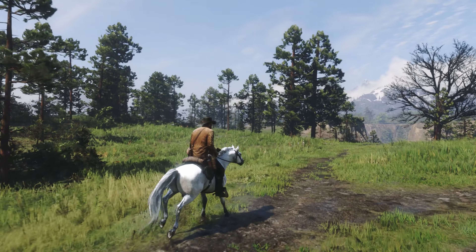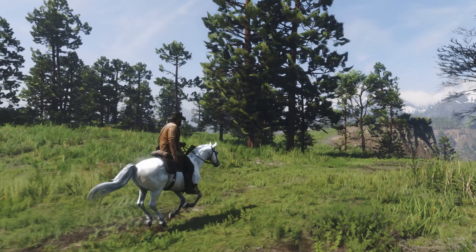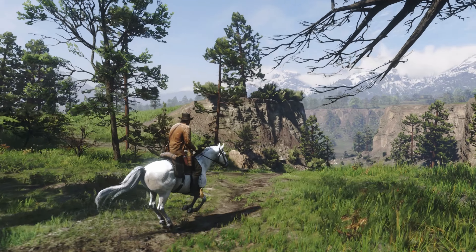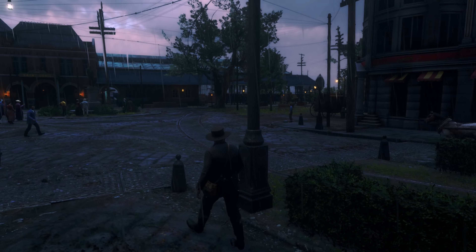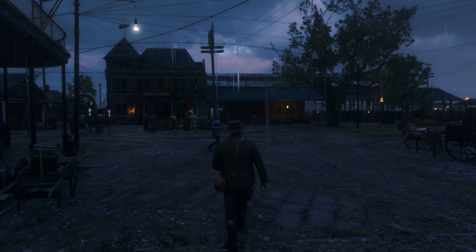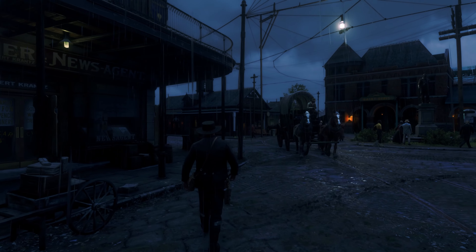And there you have it — some of the key features of Red Dead Redemption 2 that make it such an immersive game. Whether you're a long-time fan of the series or you're new to the world of Red Dead, it's easy to see why this game has captured the hearts of so many gamers around the world. Thanks for watching, we'll see you in the next video.